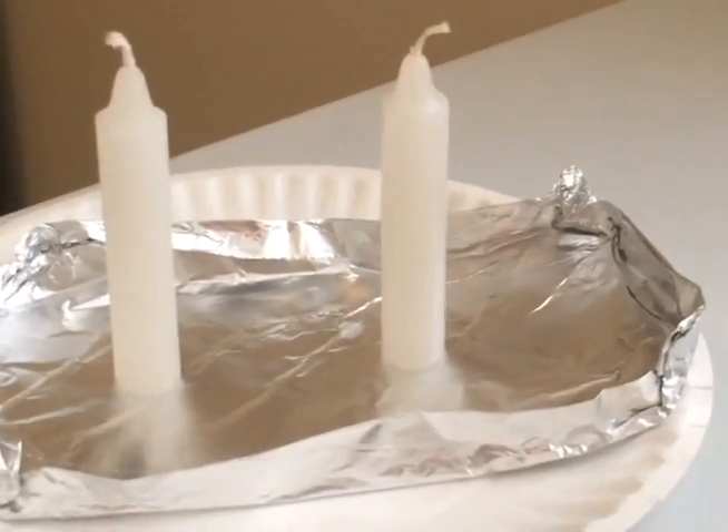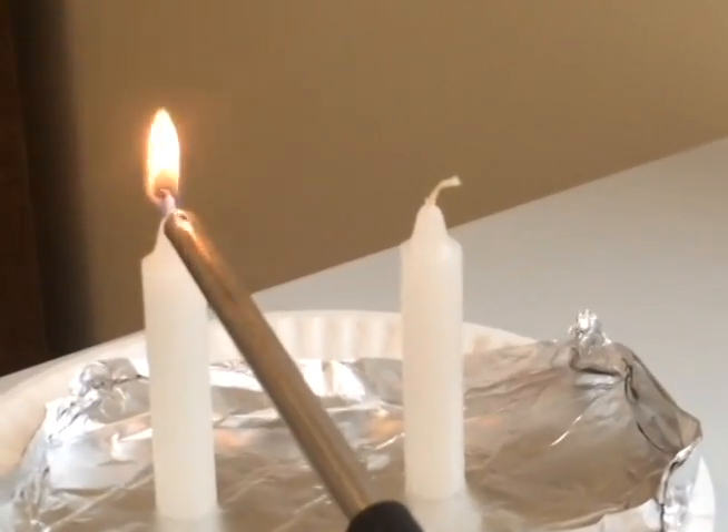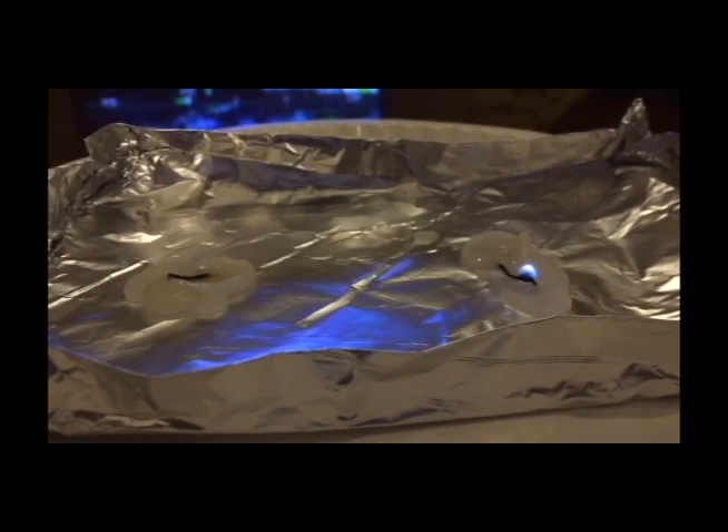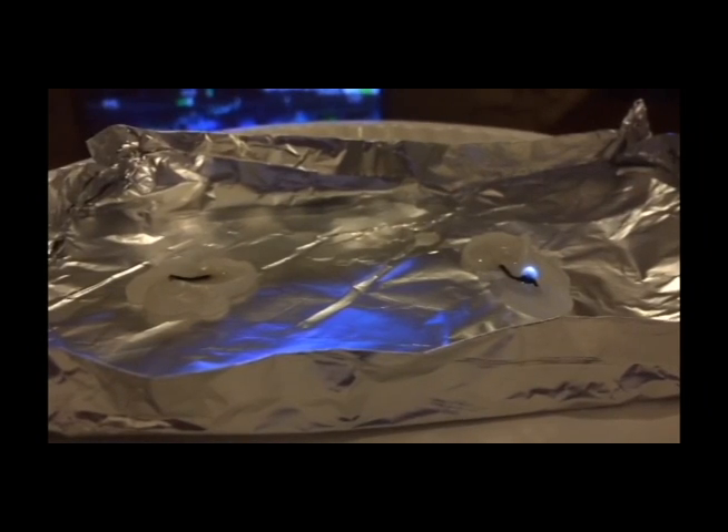In Doug's experiment, the room temperature candle lasted 1 minute and 12 seconds longer than the frozen candle, with both candles melting into wax puddles.